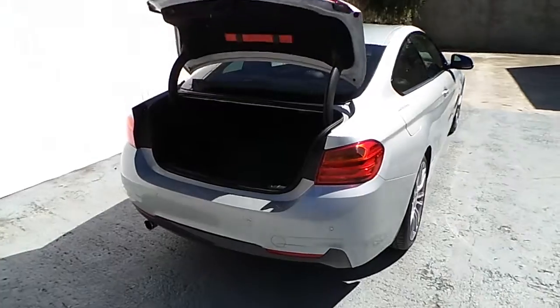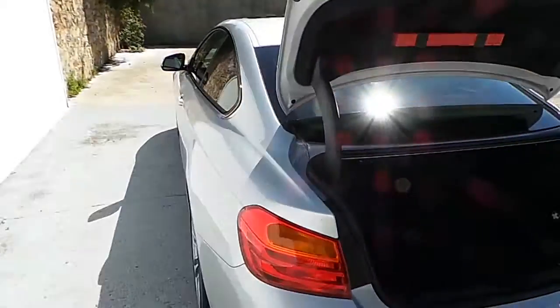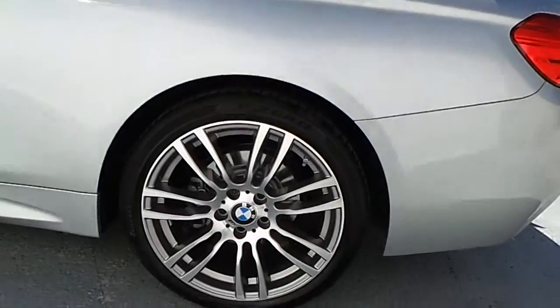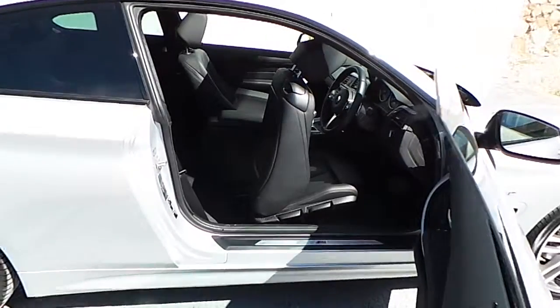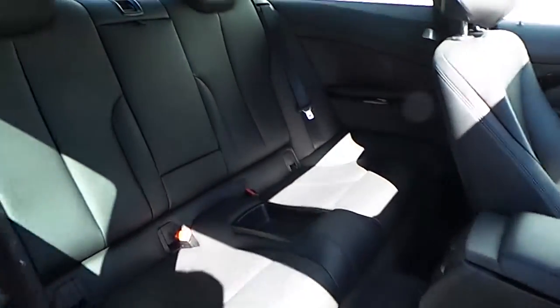There are 8900 km on the car and it is a BMW Premium Selection approved used car. Inside we have the black Dakota Leather.